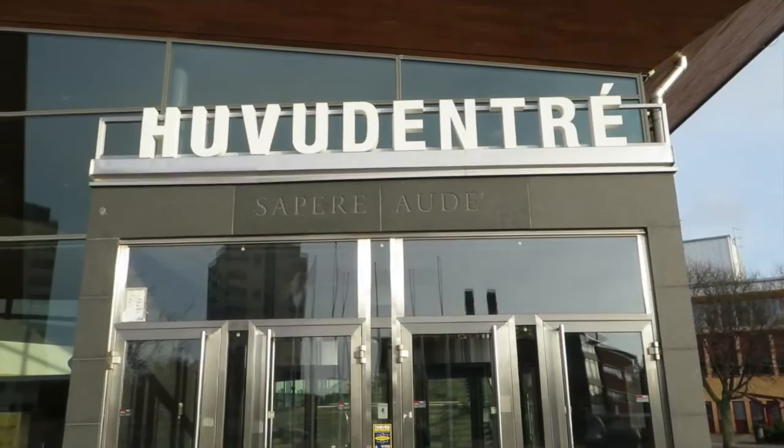Before that I was at the University College. Here on the main entrance you can see their motto — not the big white letters, the one down. Those letters mean 'dare to know.' All around the university they have these spinning doors.